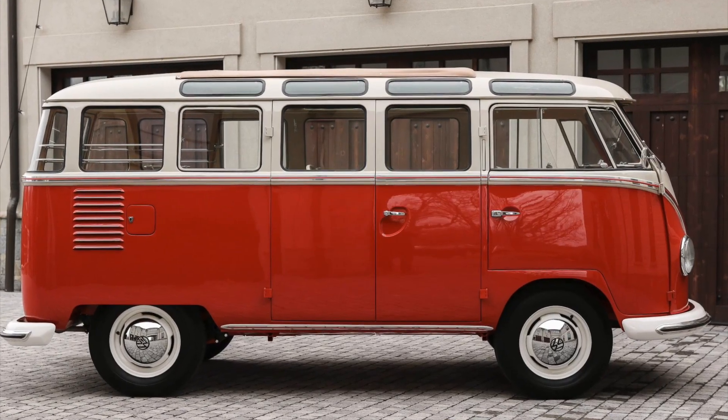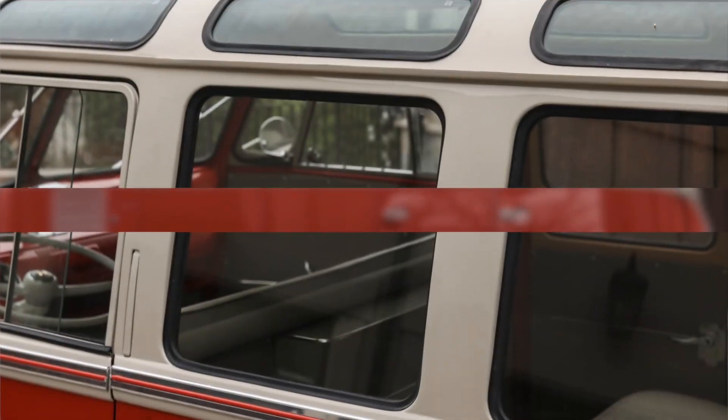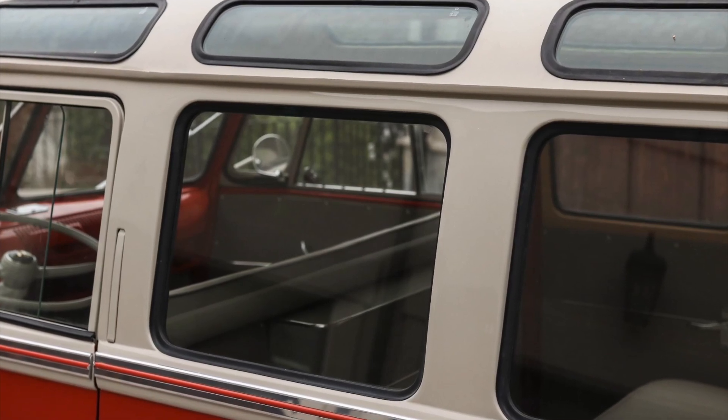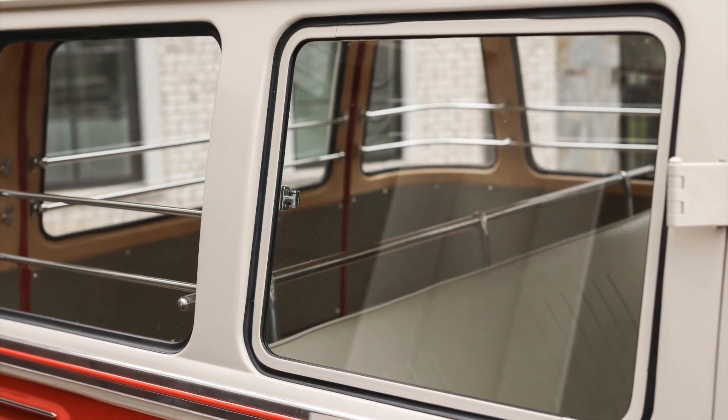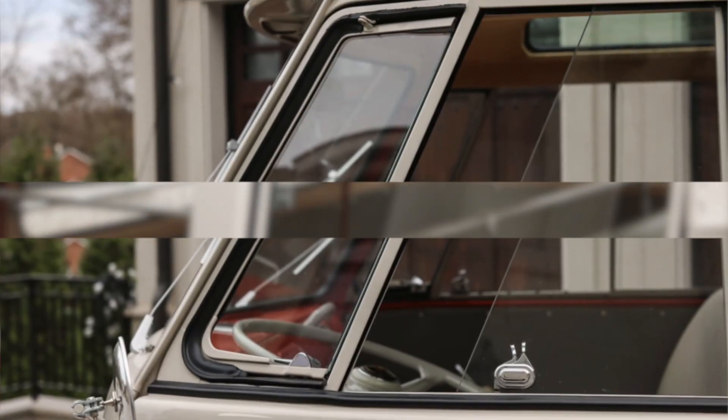The VW Samba bus is renowned for its abundant windows, boasting a remarkable total of 23. Every passenger had a view. The 23-window configuration is highly sought after due to its limited production numbers, making it a prized feature for vintage car enthusiasts.